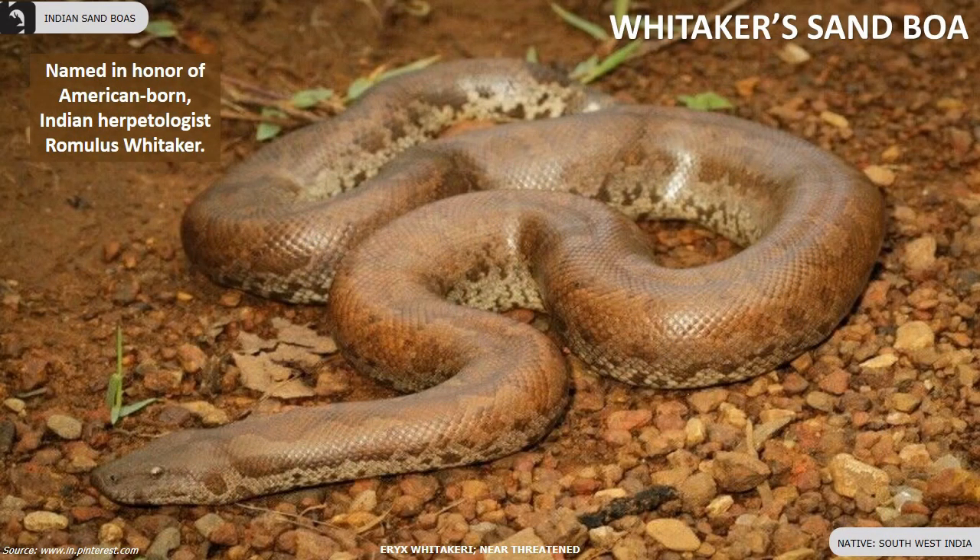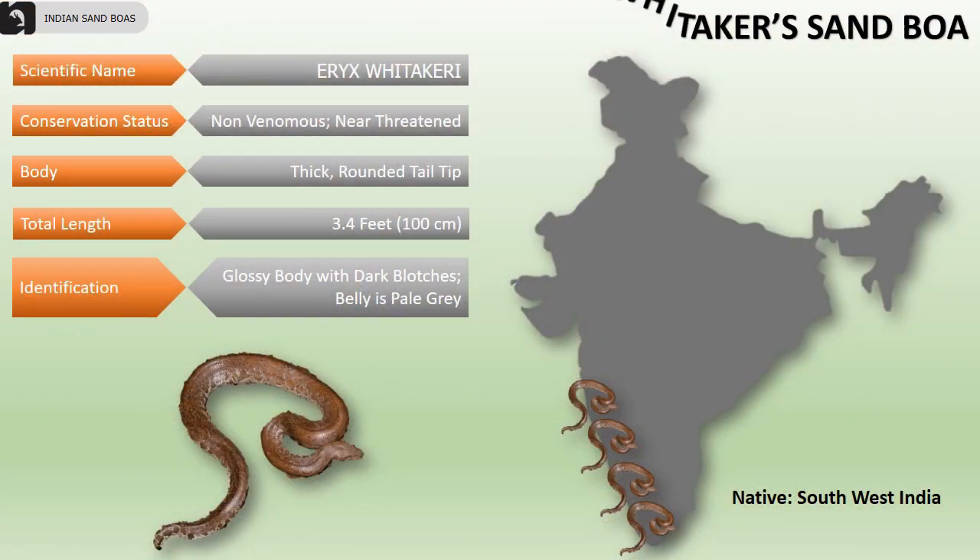Whittaker's sand boa is named in honor of American-born Indian herpetologist Romulus Whittaker. It is a near-threatened species endemic to the southwest of India. They have a thick body and rounded tail, measuring up to 3.4 feet in length. They have a glossy body with dark blotches and their belly is pale gray in color.